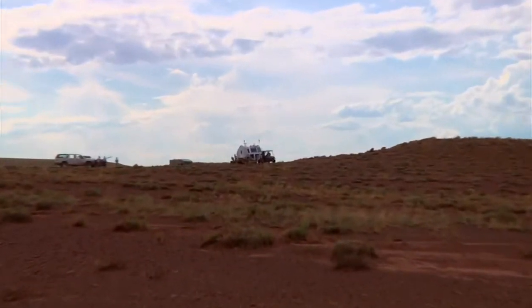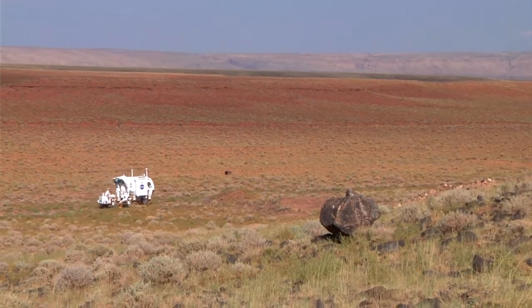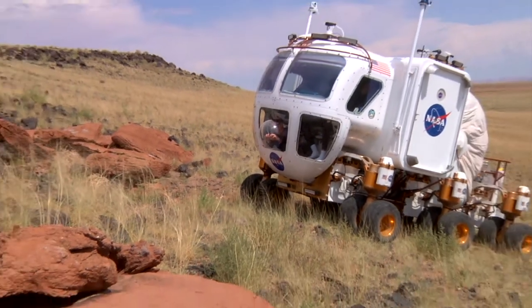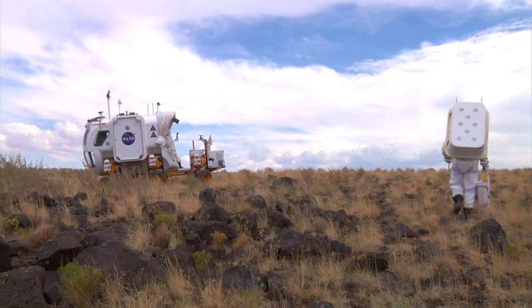In the morning we go through a briefing to make sure we know what we're doing for that day. The day is composed of executing that plan — driving the rover from stop to stop. While we're driving, we conduct geologic observations and send that information back to the science backroom.